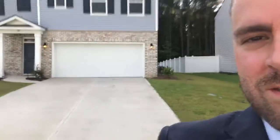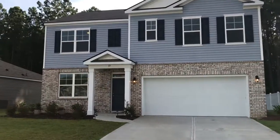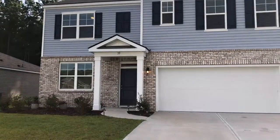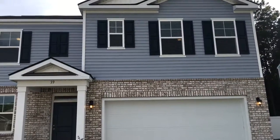Hey guys, it's Robert with Weicker Realtors. I am standing out in front of my new listing in the Heritage at New Riverside Community of Bluffton. This is 39 Spirit Way. Beautiful brick accent on the front here.